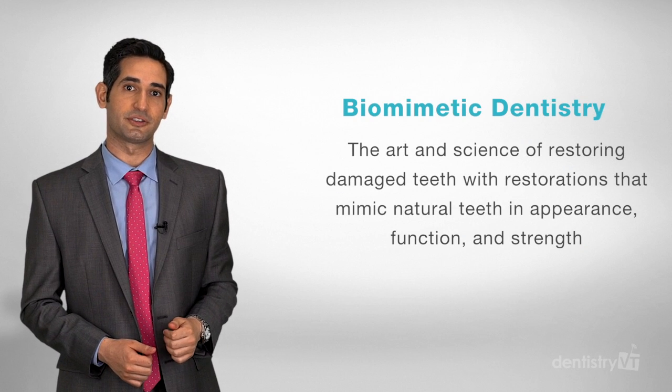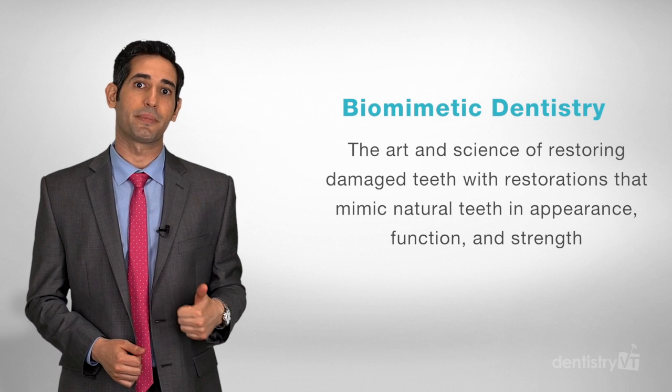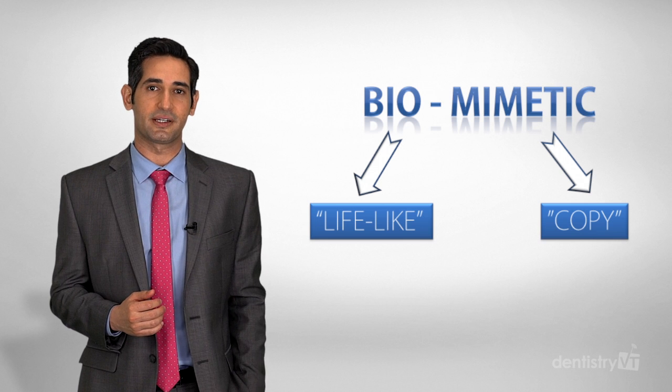Biomimetic dentistry is the art and science of restoring damaged teeth with restorations that mimic natural teeth in appearance, function, and strength. Translated literally, Biomimetic Dentistry means to copy what is life-like.